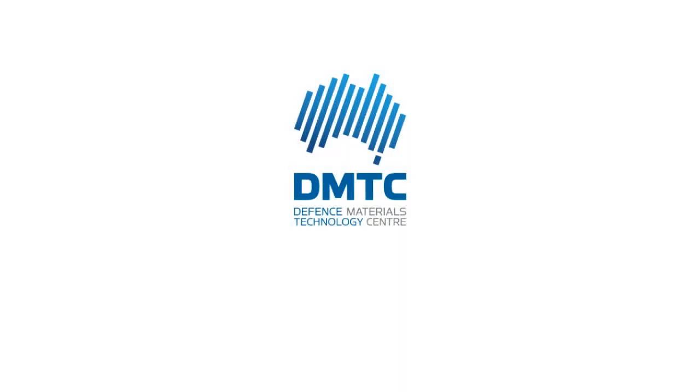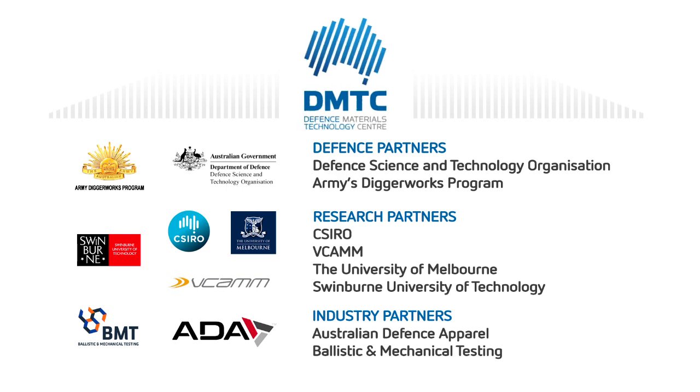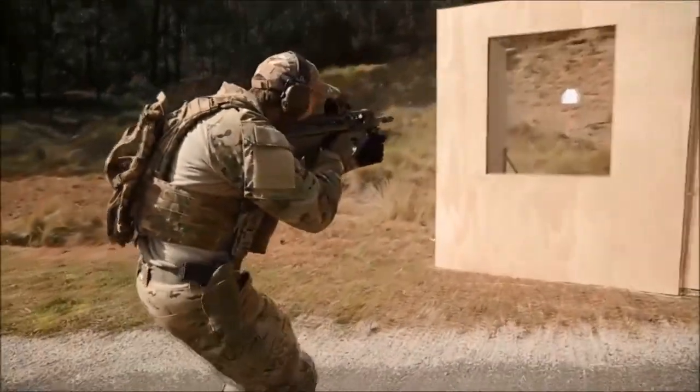The Defence Materials Technology Centre was ideally positioned to bring together the defence, academic and industry stakeholders essential to the project. The project has developed a new process for fashioning body armour out of boron carbide that opens up a whole range of new possibilities and capabilities for the Australian Defence Force and in fact for other Defence Forces.